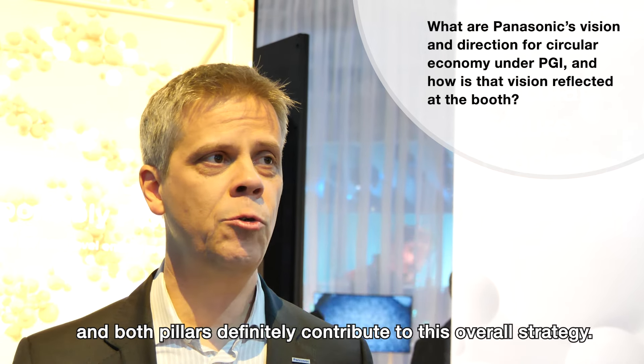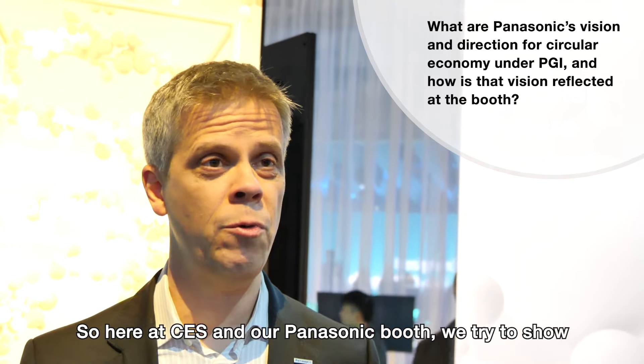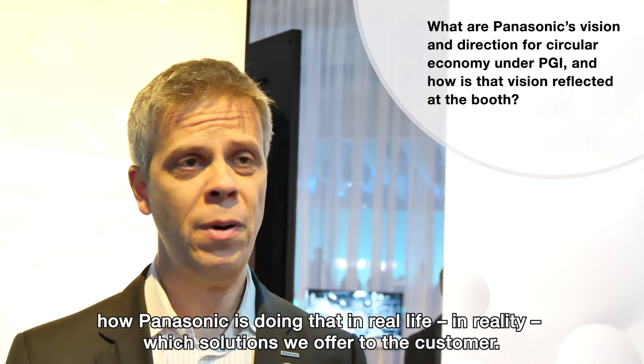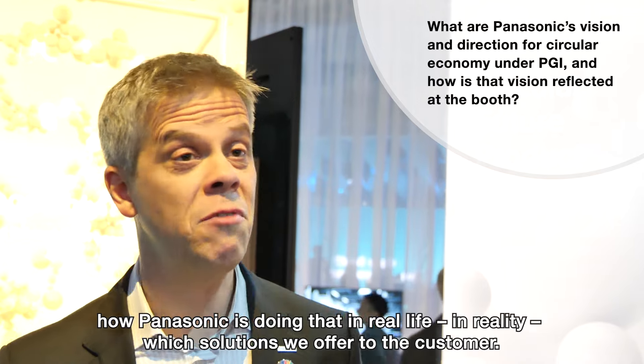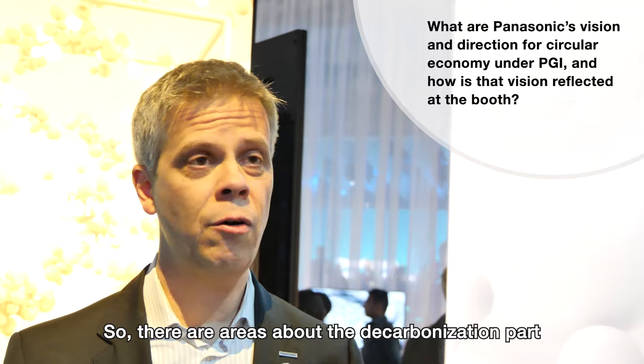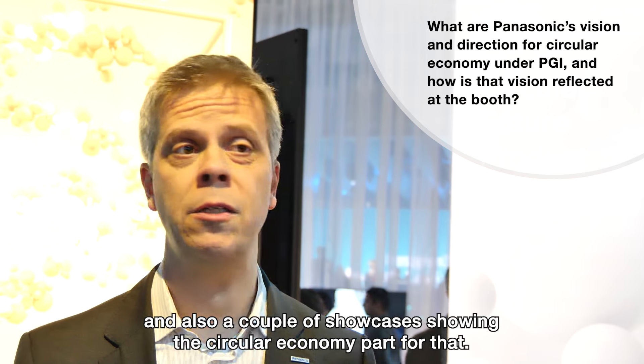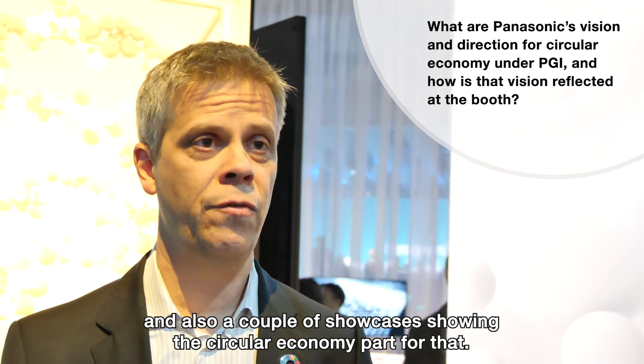Both pillars definitely contribute to this overall strategy. Here at CES, at our Panasonic booth, we try to show how Panasonic is doing that in real life — which solutions we offer to customers. There are areas about the decarbonization part and also a couple of showcases showing the circular economy part.